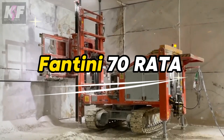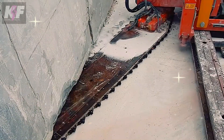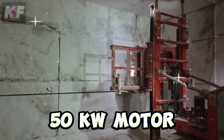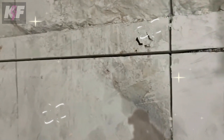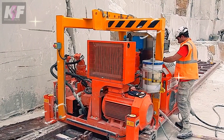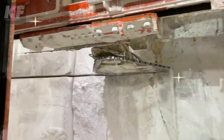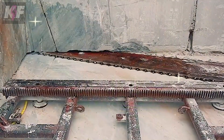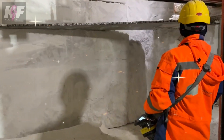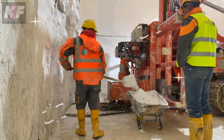The Fontini 70 Rata is a specialized chainsaw designed for quarrying operations, particularly for cutting large blocks of marble and stone. With a robust 50 kilowatt motor, it masters cutting hard and abrasive stones in both vertical and horizontal operations. Weighing 6,200 to 6,700 kilograms and boasting a full 360-degree arm rotation, it handles deep cuts up to 5.1 meters with a cutting width of 38 millimeters and variable speed up to 0.7 meters per second.